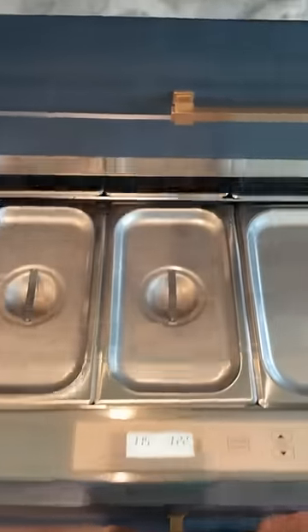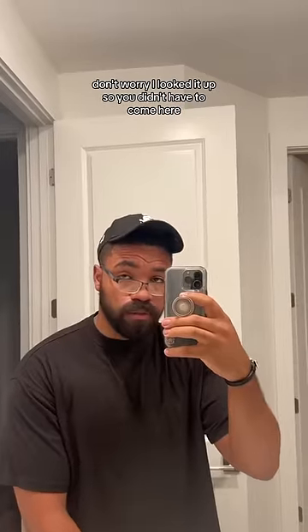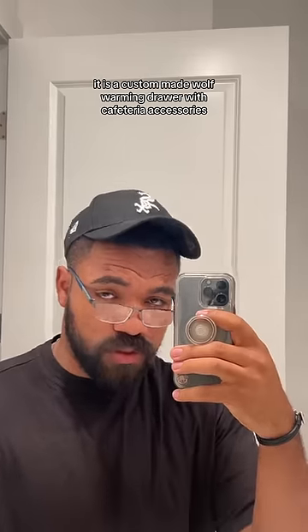When you have a lot of kids and you need to give them back... Don't worry, I looked it up so you didn't have to. Come here, it is a custom-made Wolf warming drawer with cafeteria accessories. Do you guys understand?